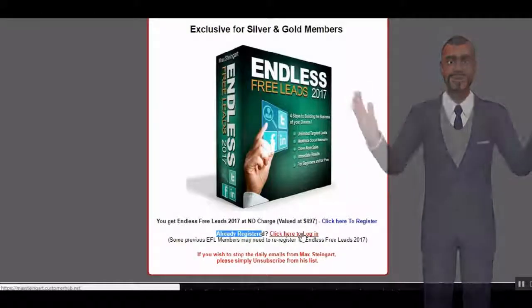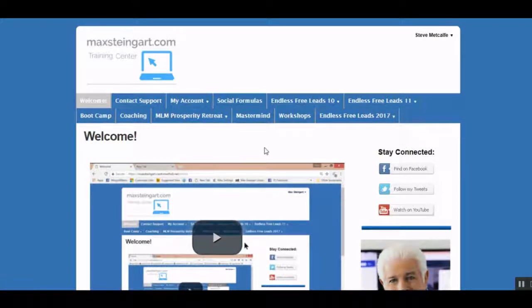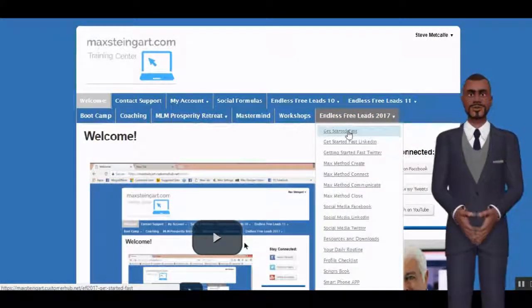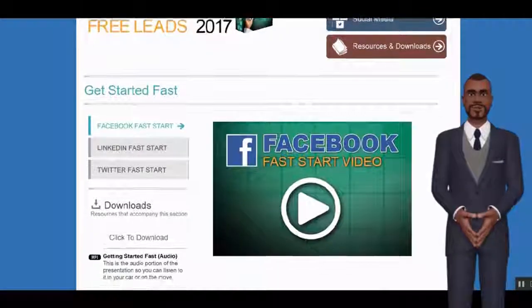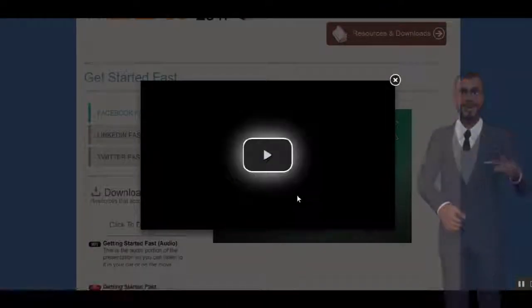Then click on this link to log in. Come over here to where it says Endless Free Leads 2017. Select 'Get Started Fast.' Watch this video and you'll be on your way — many people have started making sales straight after this one video alone.